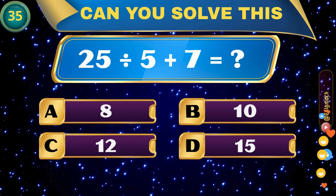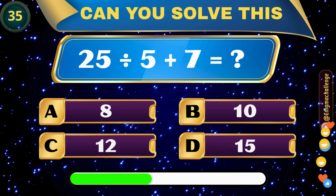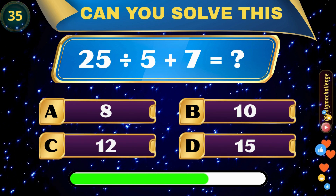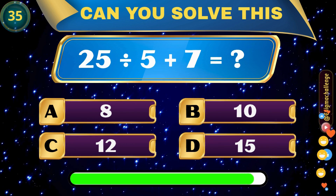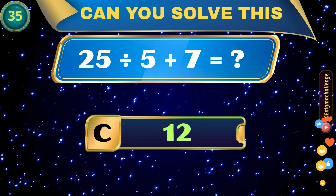25 divided by 5 plus 7 equals? A. 8, B. 10, C. 12, D. 15. Correct answer: C. 12.